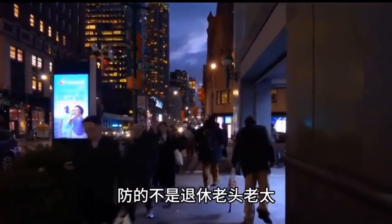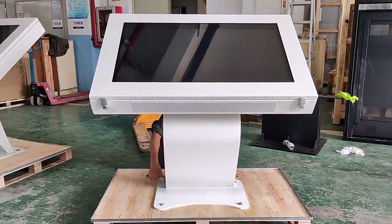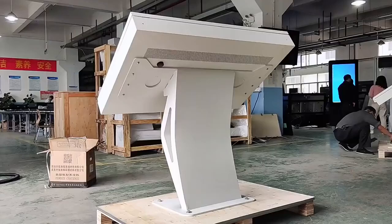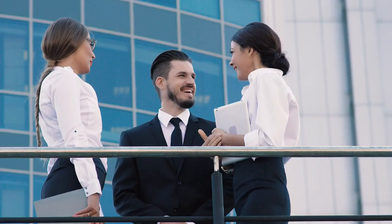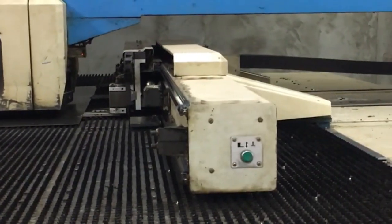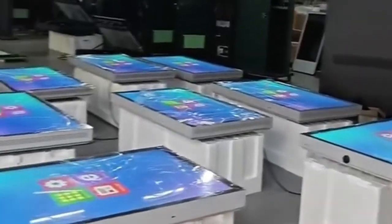In conclusion, customized outdoor touchscreen kiosks have the power to transform your business operations and take your customer engagement to new heights. With their weather resistance, interactivity, and durability, these powerful devices offer a range of benefits that help your business stand out from the competition. By leveraging high-brightness outdoor displays, vandal-resistant outdoor kiosks, robust outdoor touch solutions, and more, businesses can create engaging outdoor experiences, enhance customer satisfaction, and drive business growth. If you're ready to transform your business, Suntune has well-equipped factory facilities and quality control systems to meet your needs — contact Suntune today.